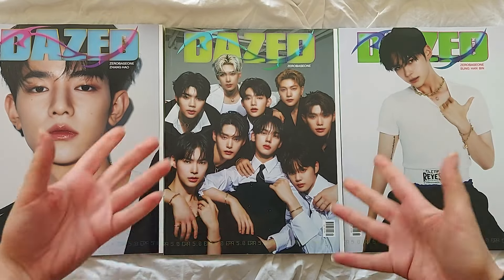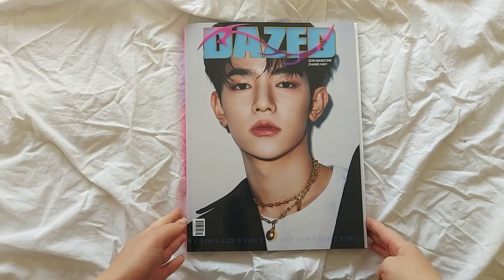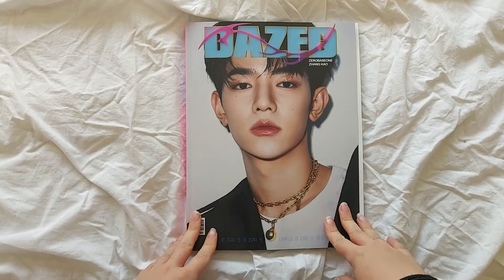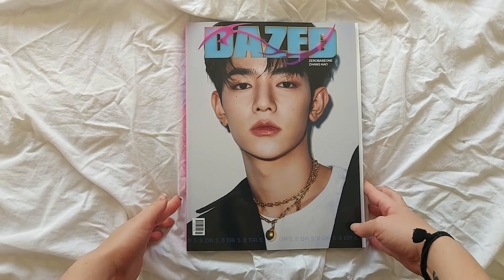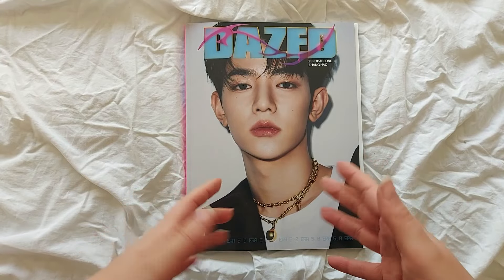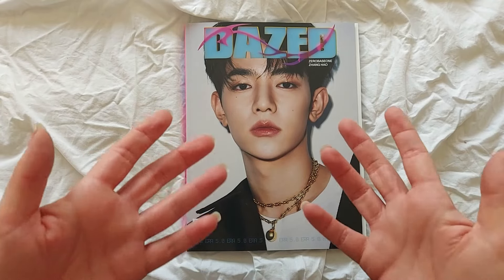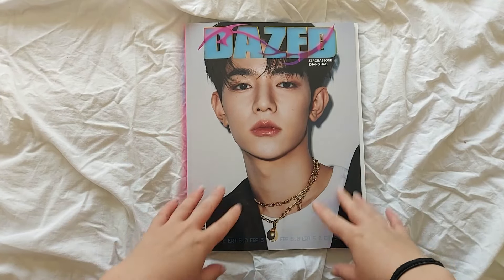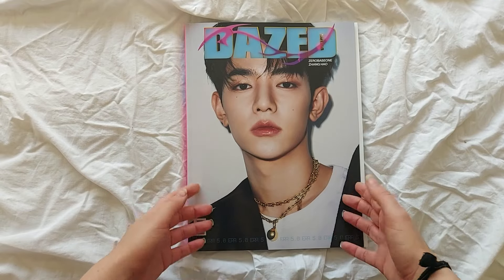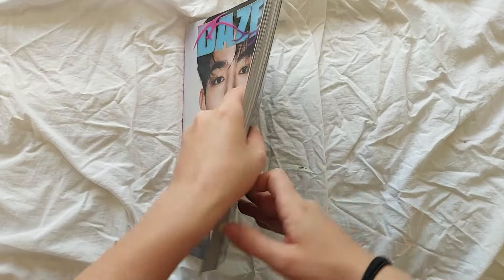So these are the three main issues. I'll start with Hal's, then the group, then Hambin's — the interior is the same images across all versions. This is Hal's version with his front cover image, which looks really beautiful. I had to get these even though I'm not a big magazine person.